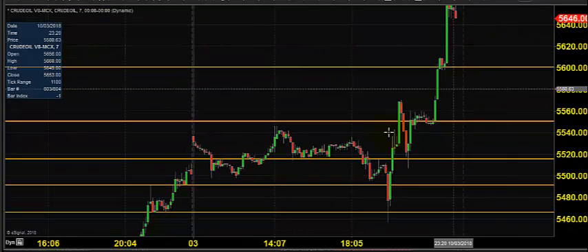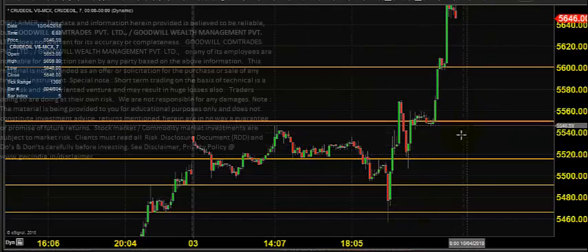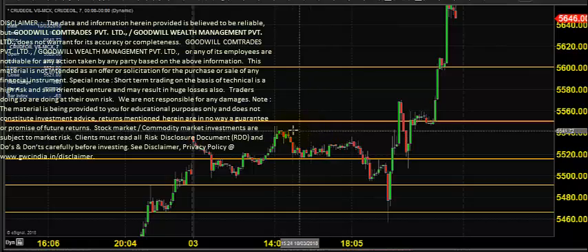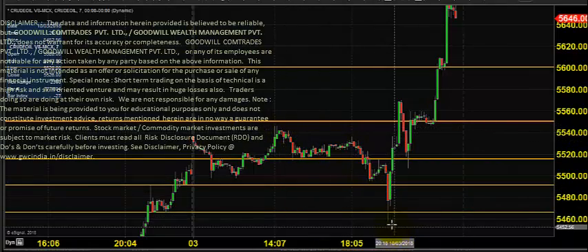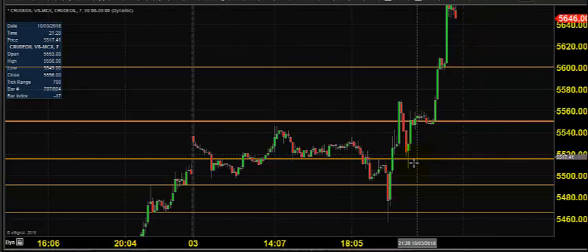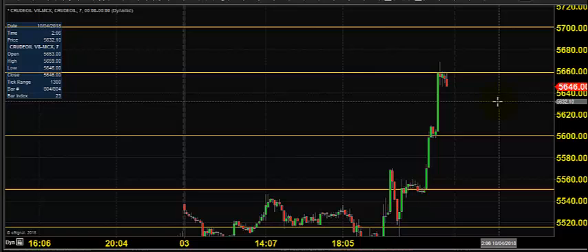If you want to be more conservative, you can always try call options. These are situations where the trend looks positive on the upside, but you cannot neglect a drawdown — for example, the price came down 100 points and then bounced back 200 points. To avoid such volatility, you can select call options and go out-of-the-money, so that you have a lesser premium outlay.